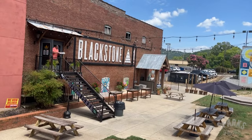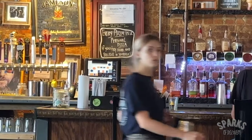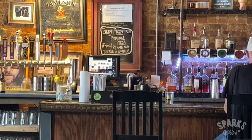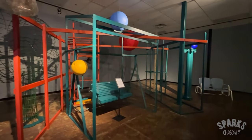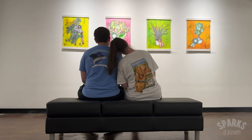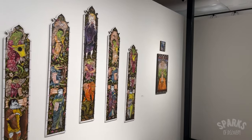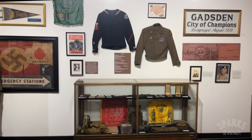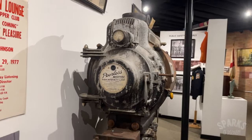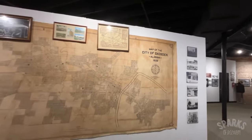We got ourselves some lunch at the Blackstone Pub and Eatery, which had some of the best pizza we've ever had. It was a really cool place with a fun atmosphere and seriously great food. After stuffing our faces, we ventured down the street to the Gadsden Museum of Art. We honestly didn't know what to expect, but were quickly impressed by the quality and size of this public art museum. The exhibits were interesting and thought-provoking, and they even had a history museum on the third floor dedicated to Gadsden and Etowah County. With free admission, we definitely recommend a visit.